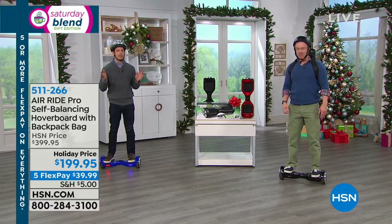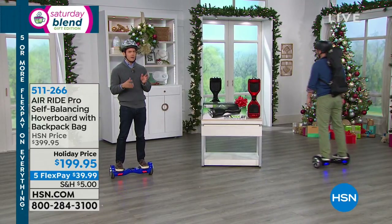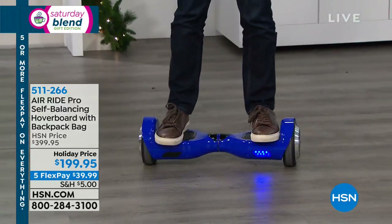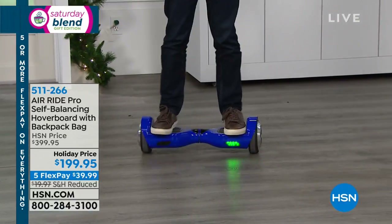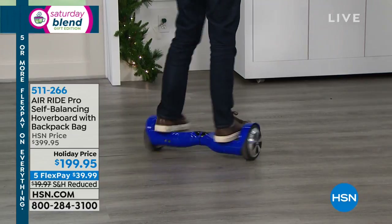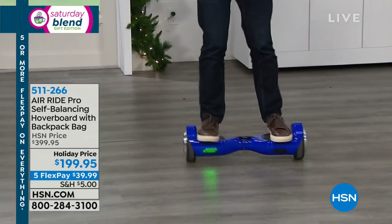It's such a fun, great way to get around. A lot of us are challenged figuring out what to buy that's appropriate but fun, practical but exciting for somebody who is 18, 19, 20 years old. Another tablet, another video game system — what about something they'll actually have fun with, that they'll get outside for, that they'll take around the college campus? That's what this hoverboard can do for you, and we really have one of the best models you'll find out there.